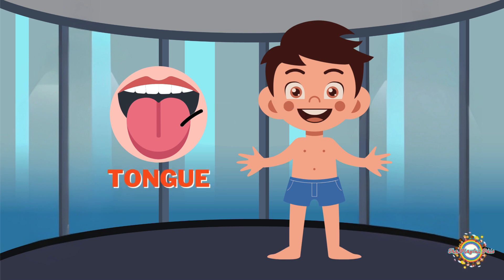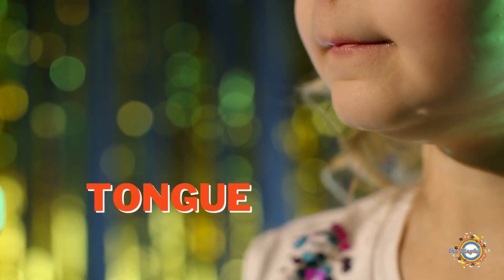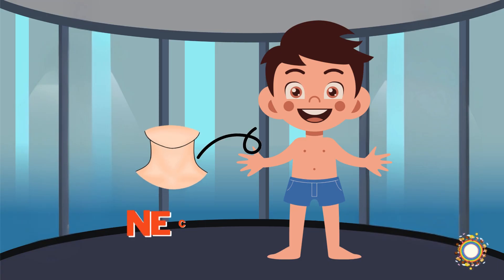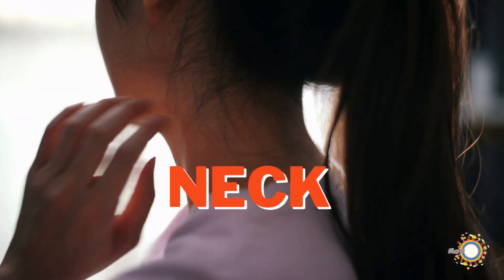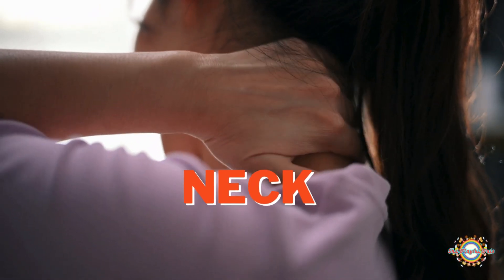Your tongue is an amazing part of your body that helps you do many important things like tasting, talking, and swallowing. Your neck connects your head to your body. It helps you move your head up, down, and side to side, and is very important because it supports your head.